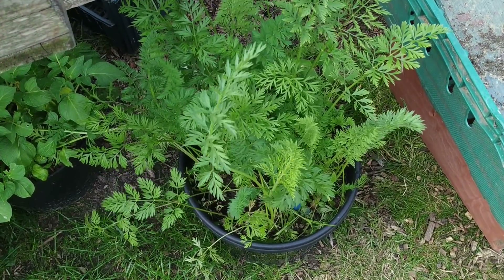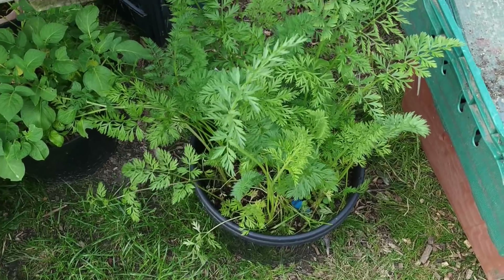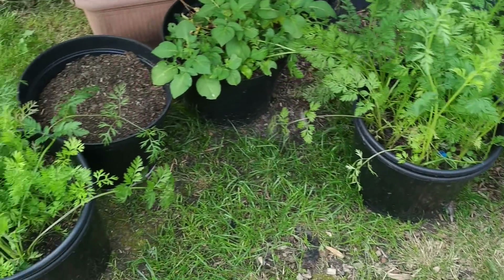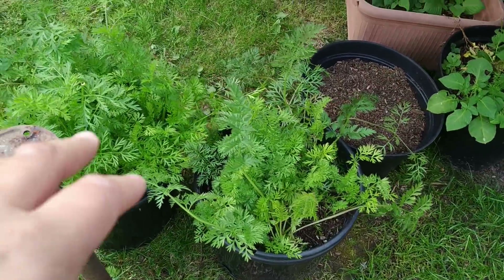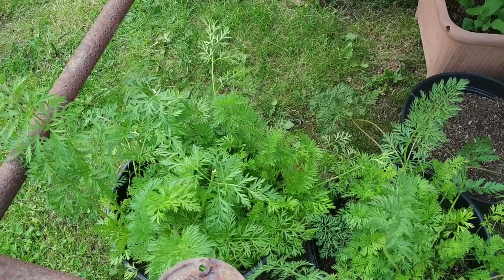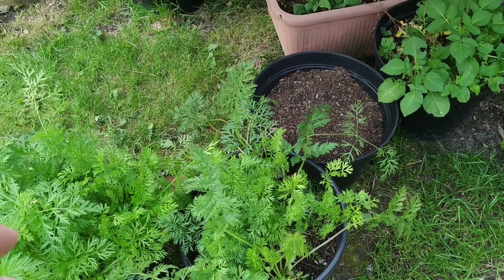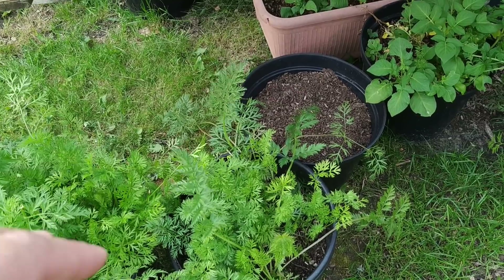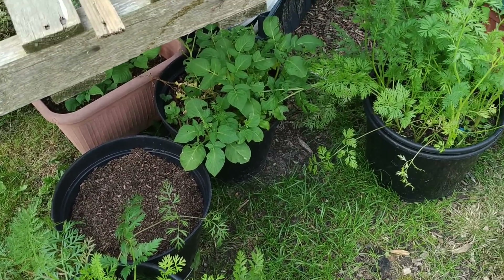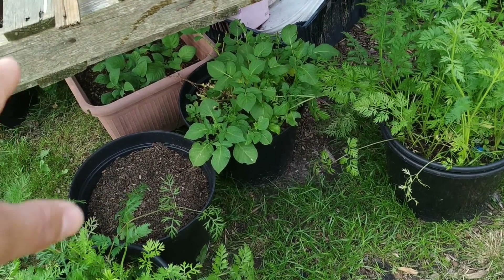These are my carrot pots. We've had some baby carrots from here - these are the carrots from the carrot planting video that you saw me do. There's some nice carrots there. What we're doing with them is as they're growing, we're thinning them out and harvesting them as baby carrots, and leaving the smaller ones to grow on.